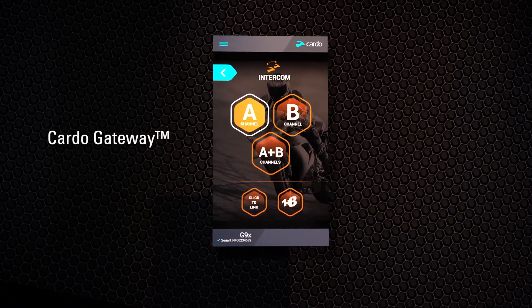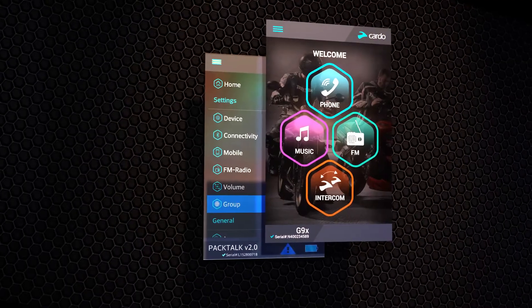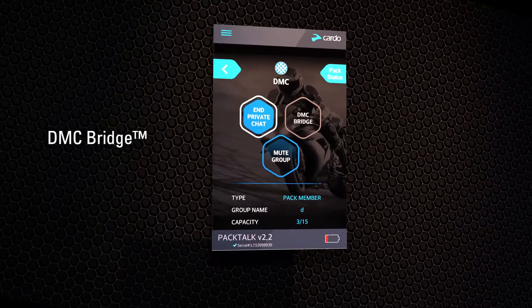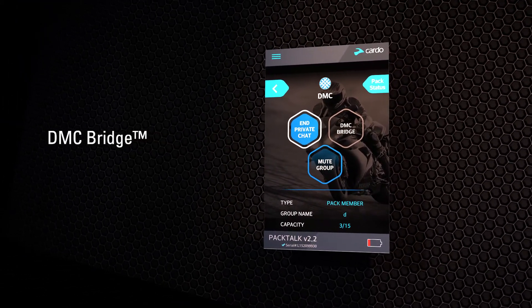Other features are Cardo Gateway, which allows the PacTalk unit to connect to other communicator brand systems, and the Cardo Smartset app that allows remote control functionality from your smartphone. DMC Bridge makes it possible for a Bluetooth intercom device or outside mobile caller to join a PacTalk conversation as well.